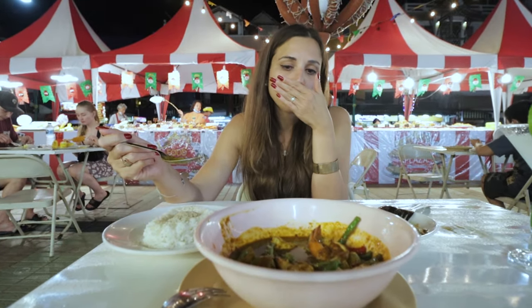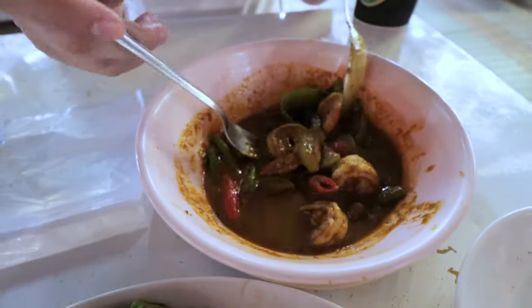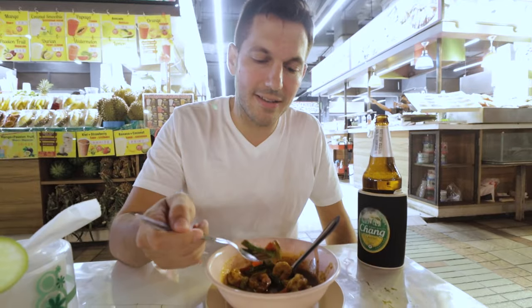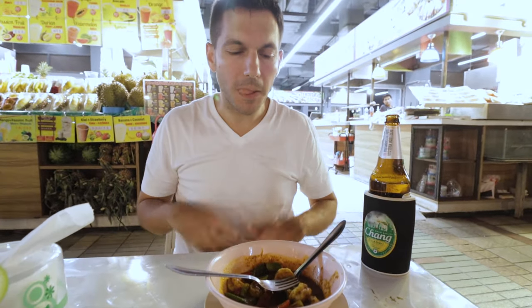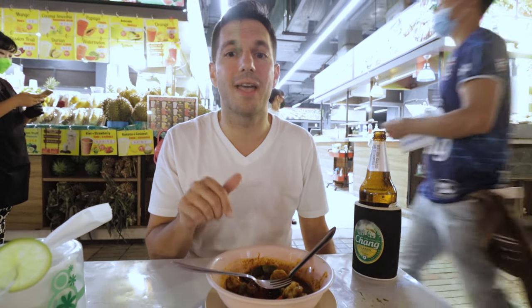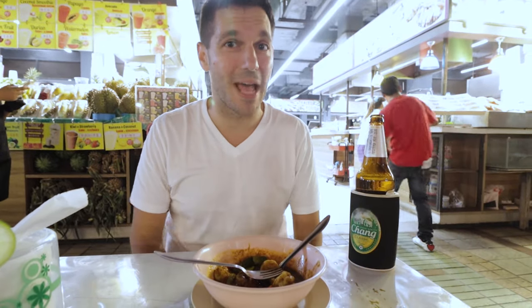This red curry — oh man, it's so good. You're going to love it, Steve. They're not joking when it says red — it's deep red. I like the look of it already. Such a nice curry sauce, and the vegetables in there are great. This is definitely Thai spicy. We've been trying to find Thai spicy in Phuket, and this is definitely kicking it up a notch. We're super happy we said Thai spicy — it's really damn good.